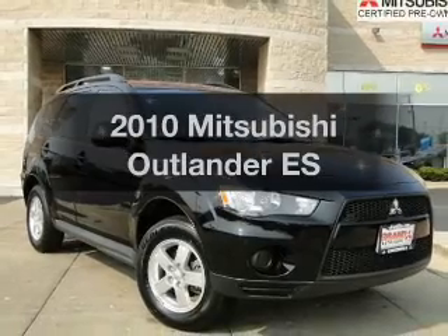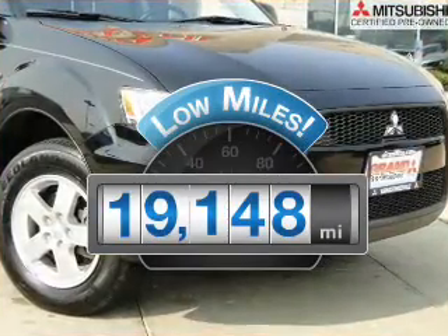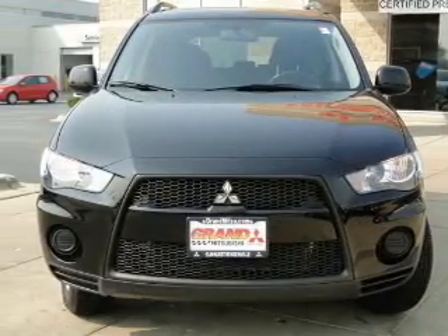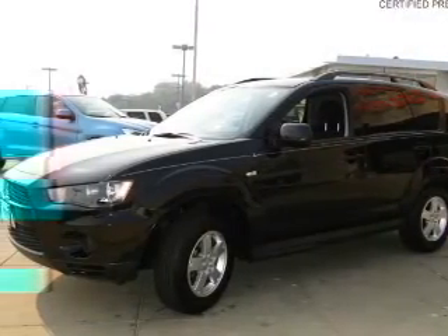If you're looking for an automobile with great attributes, look no further. A low odometer reading makes this vehicle a great value at this price. With an efficient four-cylinder engine connected to a smooth shifting automatic transmission, you will appreciate the safety feature of anti-lock brakes.